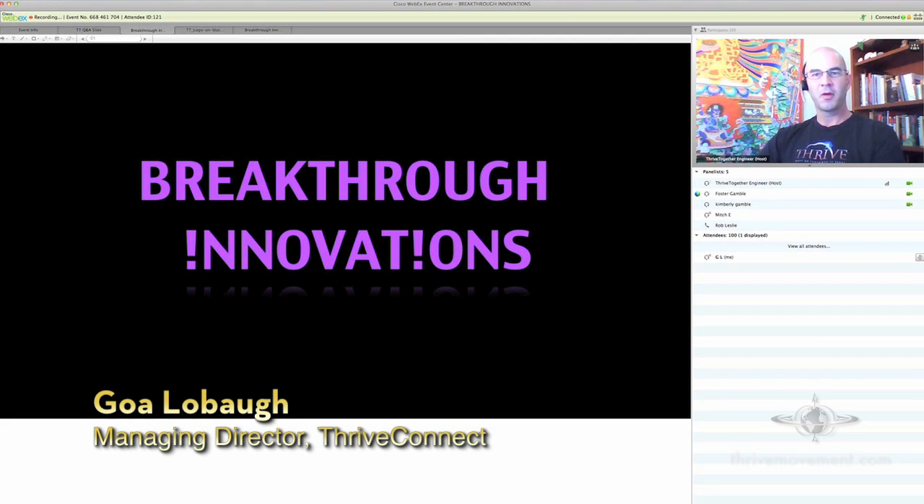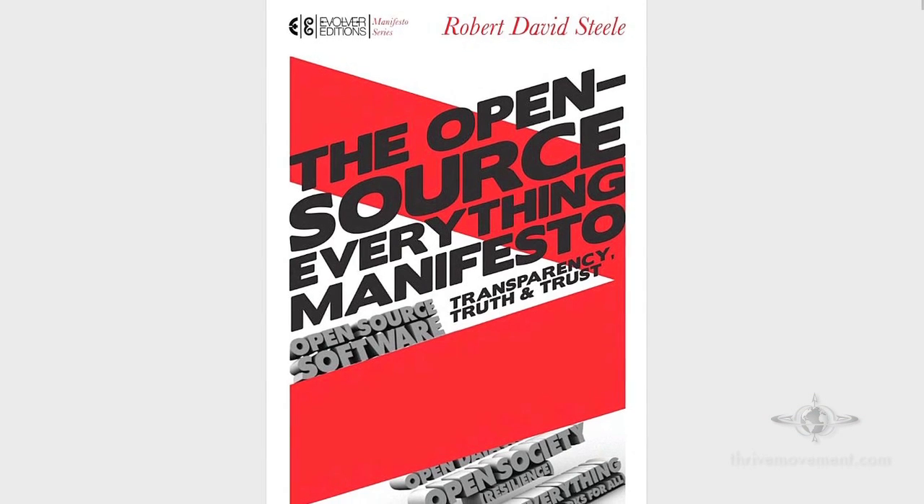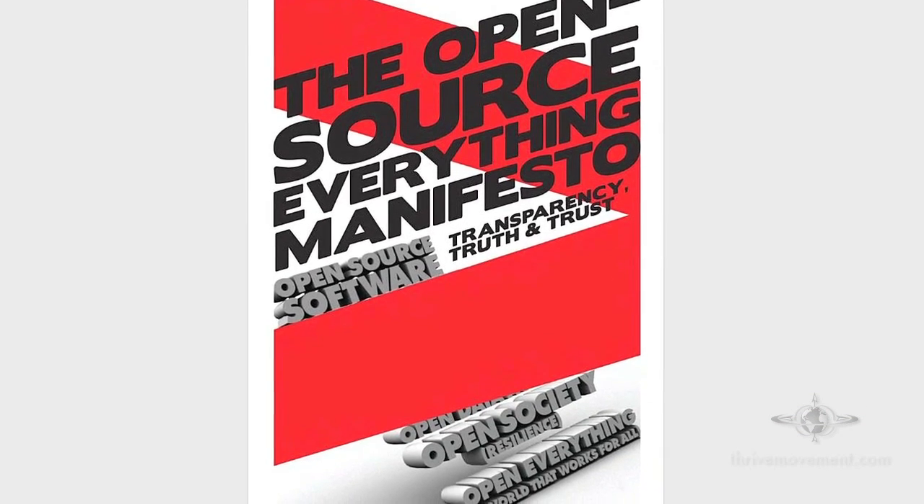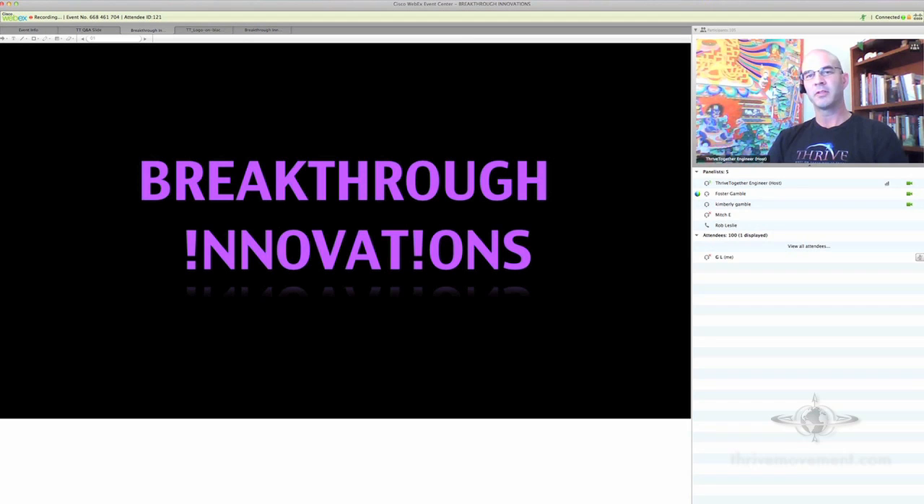There's one other link worth sharing — a new book by Robert David Steele called 'Open Source Everything.' I'm just starting it and haven't finished it yet, but there are some really compelling ideas about the theory of open source and the benefit that can be had by open sourcing literally everything.